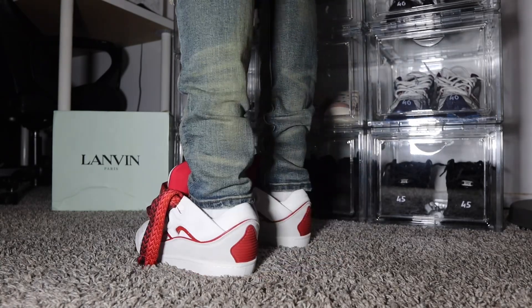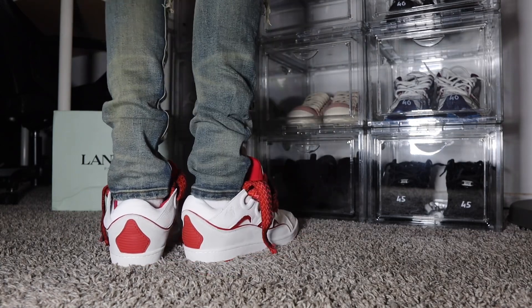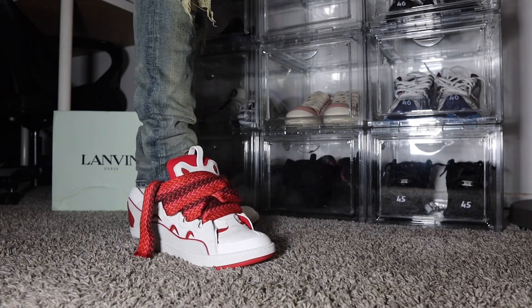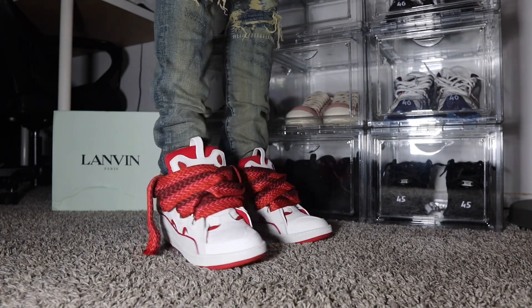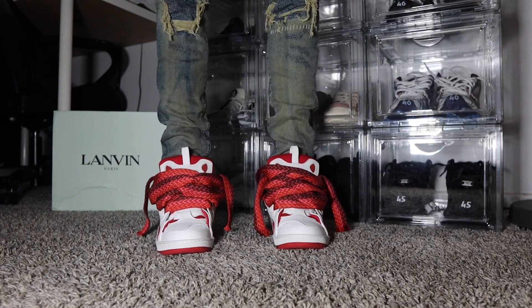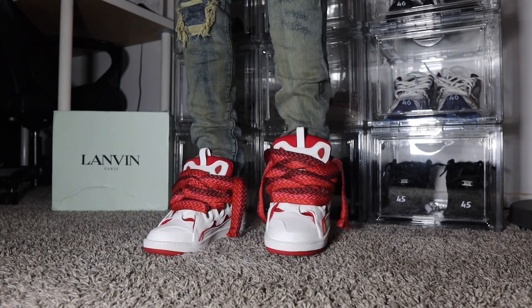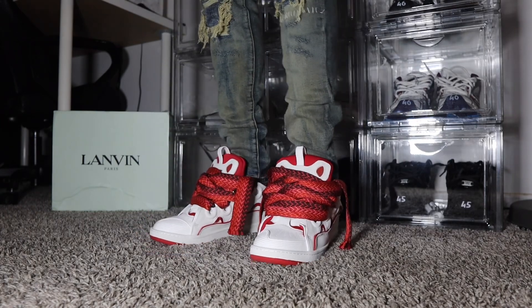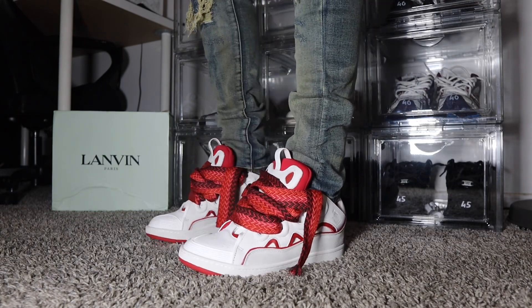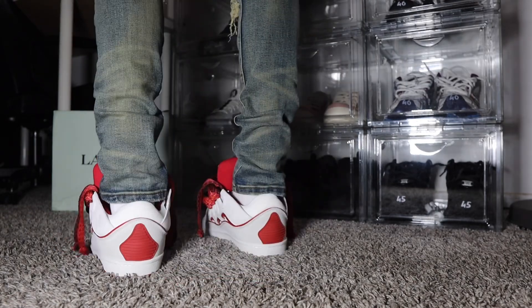I love the big ropey jumbo lace look, I love the fact that it hangs — the droopy effect, the loose look. It looks so clean. Look at this shoe, man — seriously, 10 out of 10, no complaints. Just enjoy the view, man. Seriously, go cop a pair — all the information will be in the description down below.